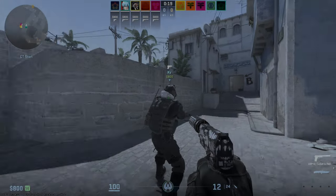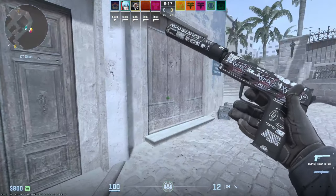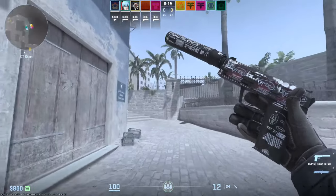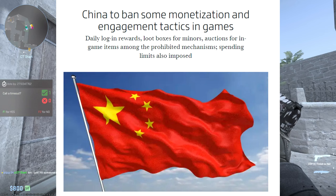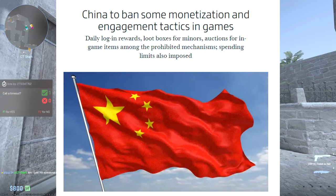Hello everybody, welcome back to a brand new video. I hope everybody had a great Christmas. This video is going to be covering a little bit of news that we got recently over the Christmas break, which is about China and their crackdown on virtual loot boxes and things of that nature.